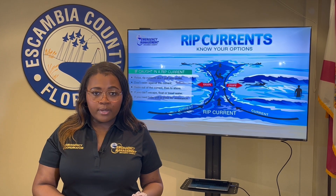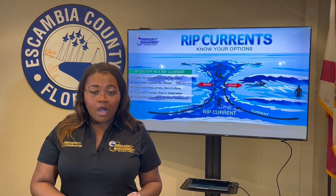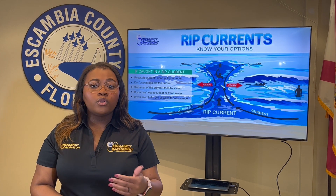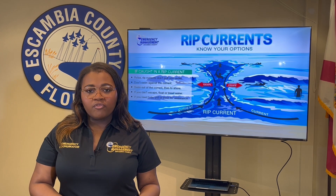A rip current is not the same as a riptide, nor are they the same as an undertow. Rip currents do not pull you underwater — they just pull you away from the shore. You can think of a rip current as a natural treadmill traveling away from the beach.